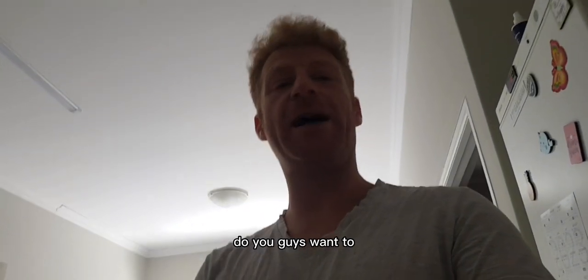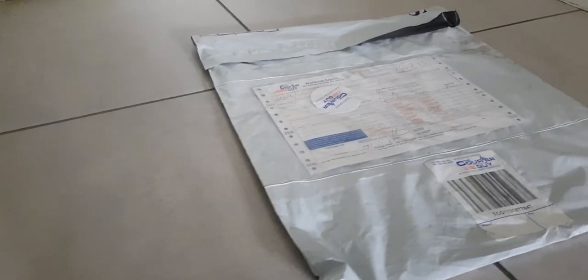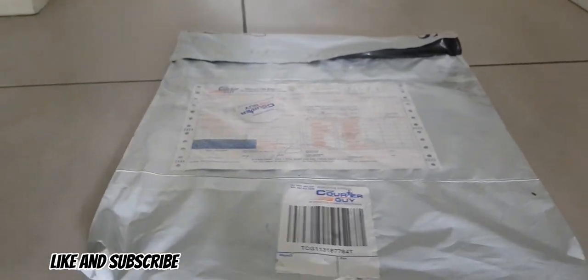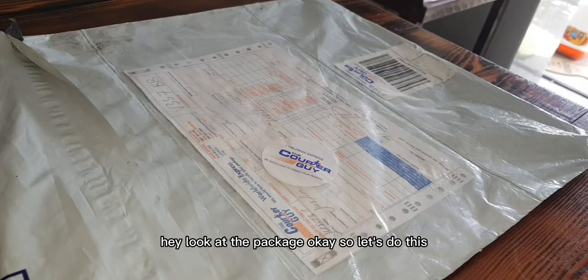Welcome back to Nifty Media guys. Do you want to unbox something that I got from Globro? Let me show you guys what I got. Look at the package. So let's do this.